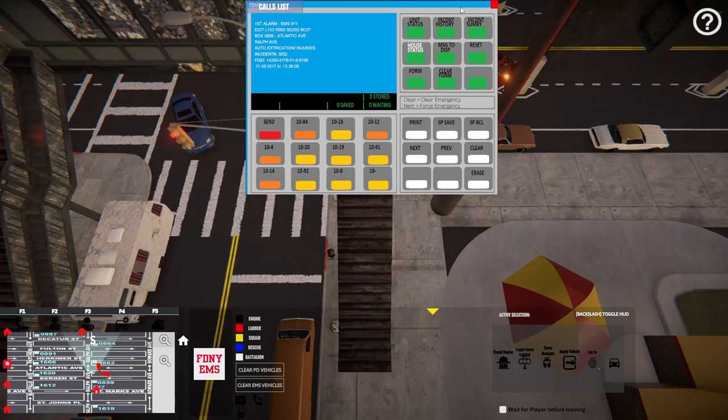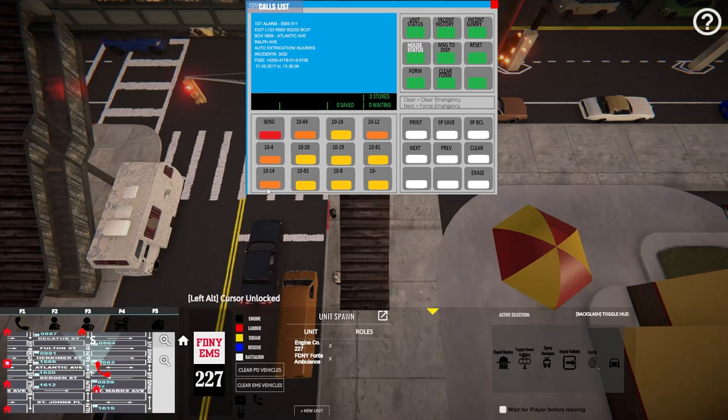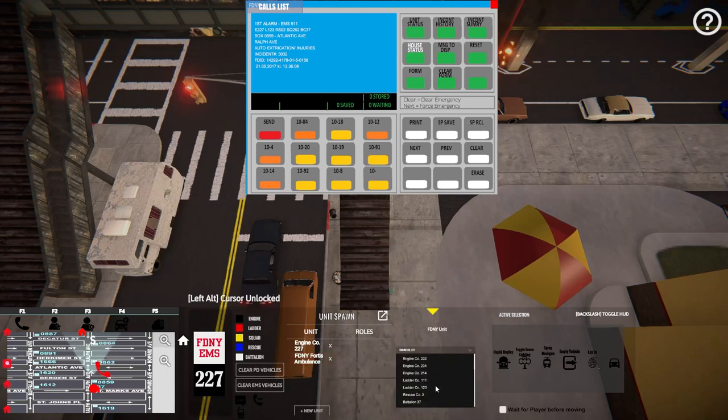All right guys, we're back — just pulled up our last call. This is going to be a big one, we'll go out with a bang. It's going to be a car crash on Ralph Avenue — auto extrication with injuries on Atlantic Avenue. It's calling out Engine 227, Ladder 123, Rescue 2, Squad 252, and Battalion 37 are all called. Let's go in and start spawning some of these in. We'll do 227 — let's get him in there. Let's do Ladder 123.